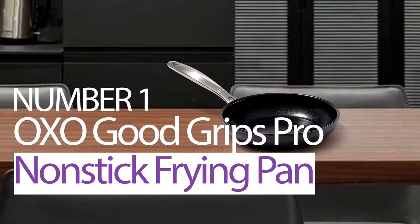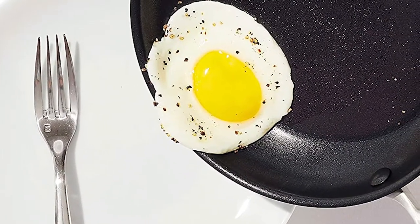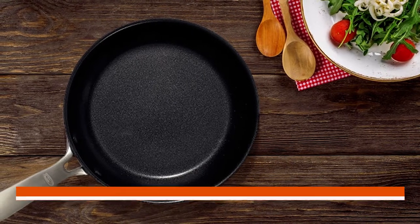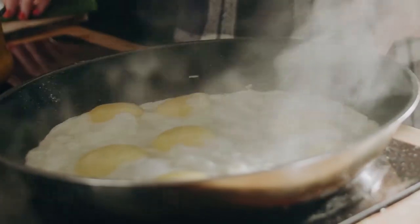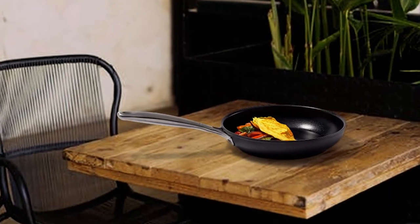Number 1: Most Popular — OXO Good Grips Pro Nonstick Frying Pan. The OXO Good Grips Pro Hard Anodized PFOA-Free Nonstick 8-inch Frying Pan Skillet is a top-rated product from Cook's Illustrated. It has been designed with the consumer in mind, delivering durable performance and long-lasting nonstick properties. The hard anodized body offers excellent heat conduction and scratch resistance, meaning the pan will hold up over time to the demands of everyday cooking.